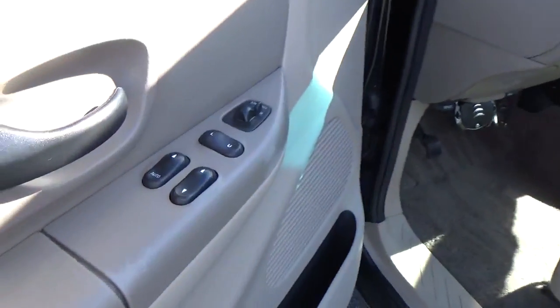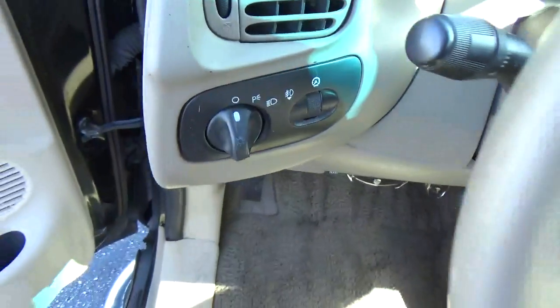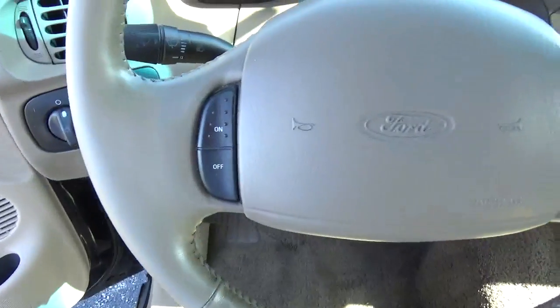Power windows, door locks and mirrors, cruise control.